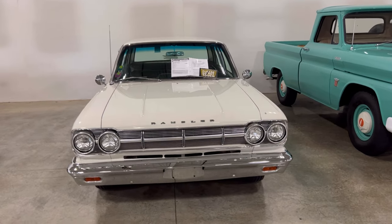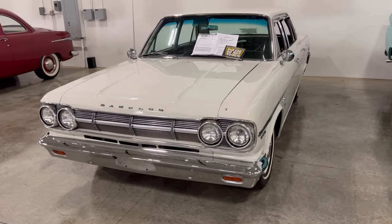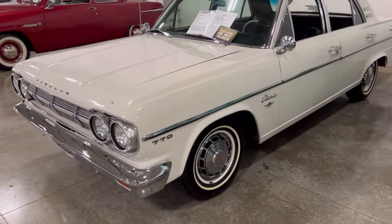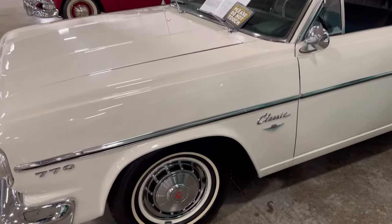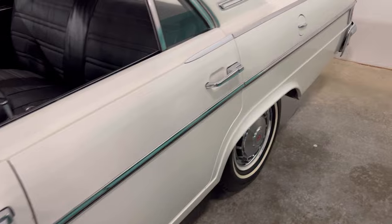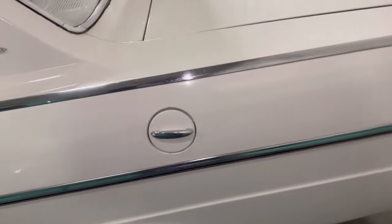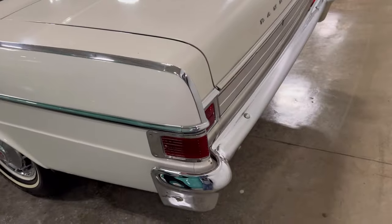It's a 1965 AMC Rambler, and it's got a 327 in it. It's a four-door. Usually I cover the coupes, but this one here turned out to be a nice find. Old-school, family-sized box car.